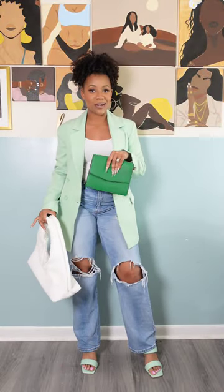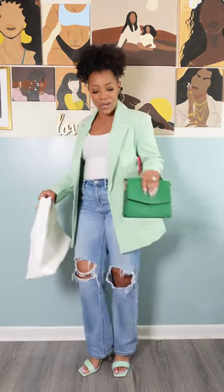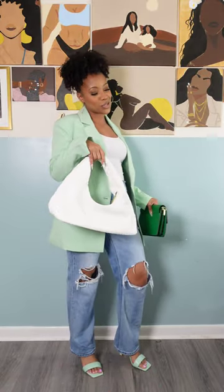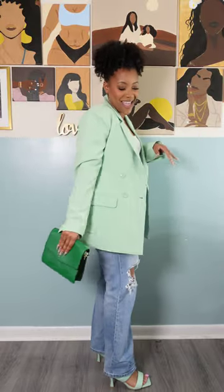For my purse, I have this white bag right here that is also from ShoeDazzle, and this green purse. I feel like we should do a monochromatic look with the darker green and the light green — or should I keep it safe with the white? Definitely not keeping it safe, so we're gonna go with the green.